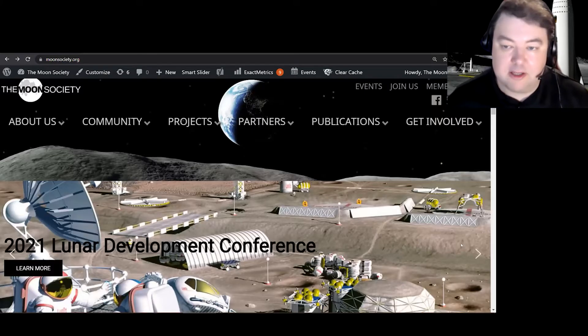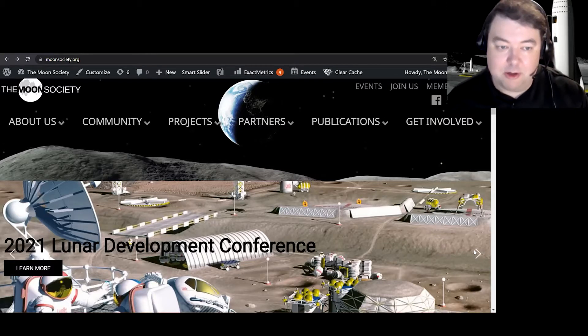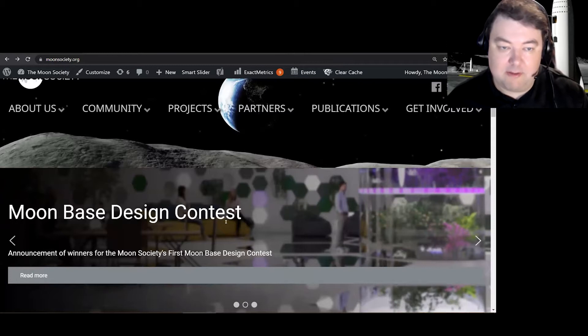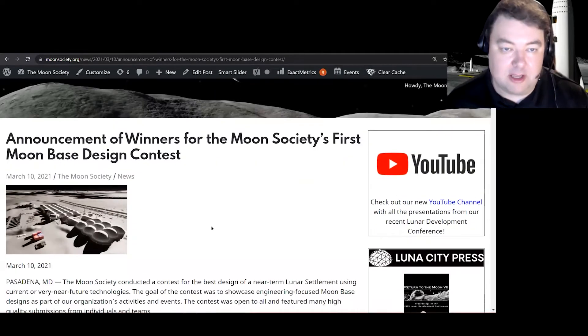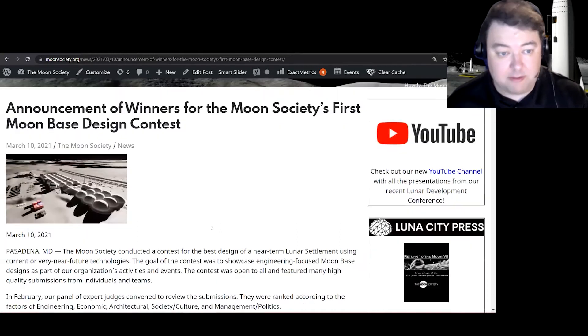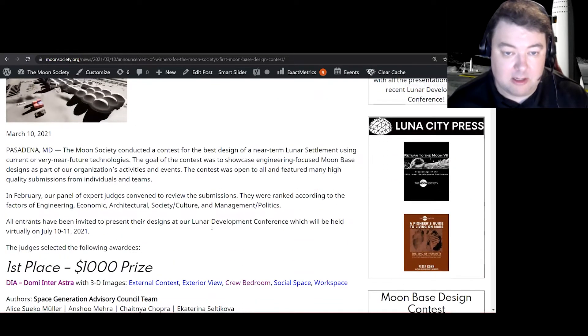First, what I'm going to do is go through some of the other lunar-based designs that we're not able to present today. We held this contest last year, and there were quite a few really excellent submissions. If you go to our website and scroll down to the lower area, it says Moonbase Design Contest. Click Read More, and you'll see all of the winners as well as all the other designs that were submitted.